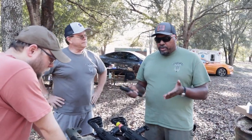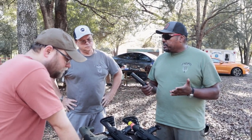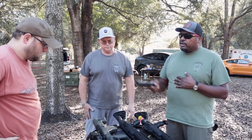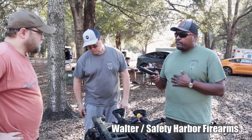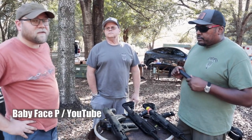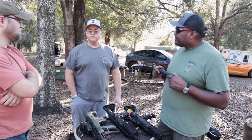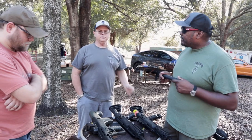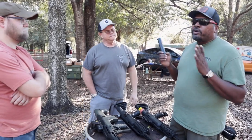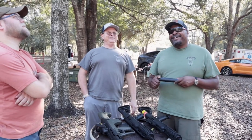Now we'll send this out to one lucky dude — congratulations to Brian once again. If you want to see more about this, you can find Patrick at youtube.com/babyfacep — he did a video on his High Point carbine. For Walt and Safety Harbor Firearms, you can find them on YouTube, Instagram, Facebook, and safetyhourfirearms.com — and also check out Stenparts.